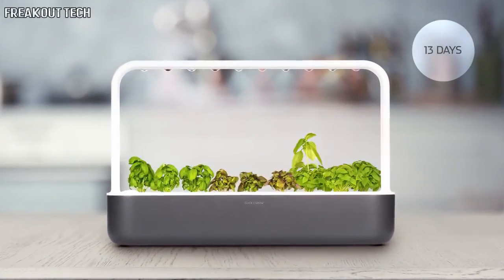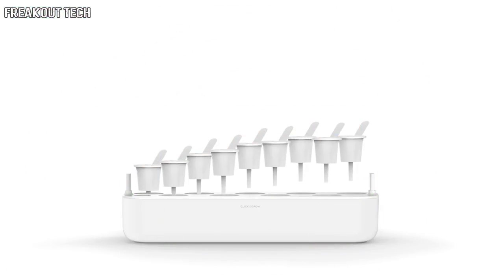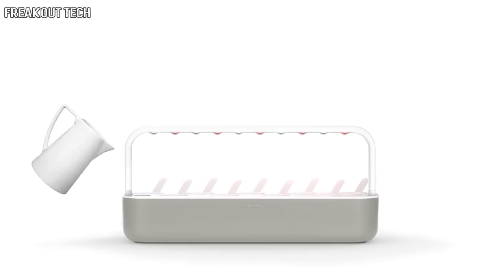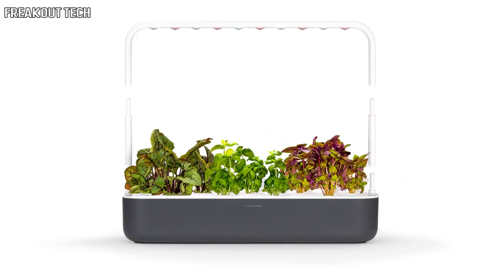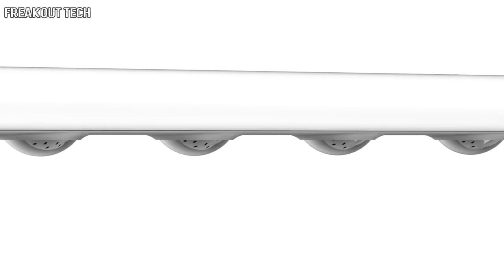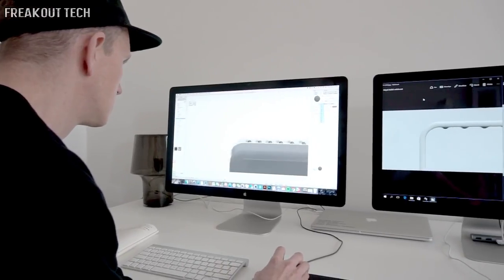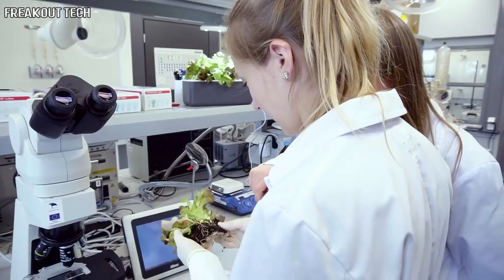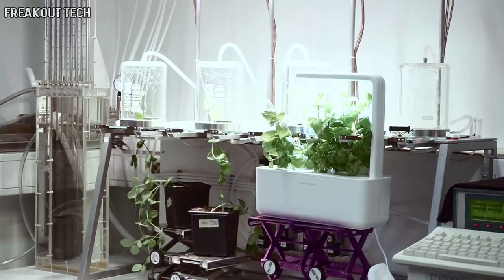Imagine picking tasty tomatoes or nutritious kale straight from your windowsill. All you have to do is plug the Smart Garden in and fill the water tank. The garden takes care of watering and makes sure that your plants get the exact amount of light, nutrients, and oxygen at all times. While designing this garden, we wanted to find that sweet spot between efficiency and simplicity. You can just get it out of the box and start growing food. Our team of engineers and plant and material scientists have done continuous testing to make sure the Smart Garden grows high-quality fresh food effortlessly.